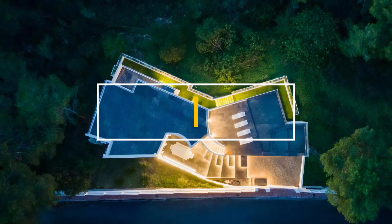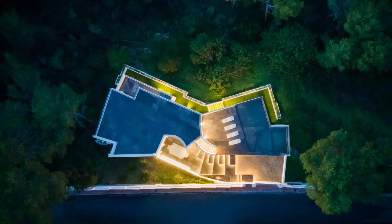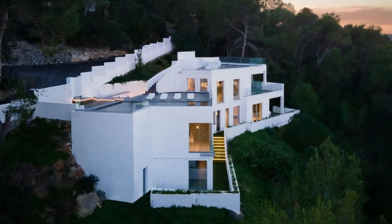Minimal Studio, led by Juan David Martinez Jofre, a Spanish architecture and interior design practice, recently unveiled their latest creation, Ca'n Rudayla, nestled in the enchanting landscape of Ibiza, Spain.